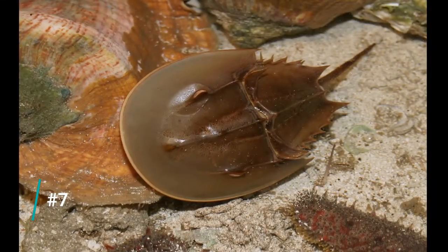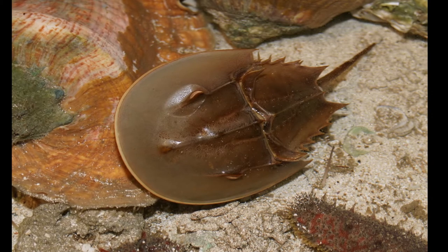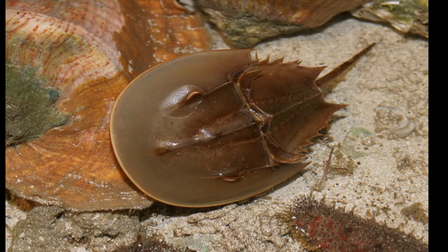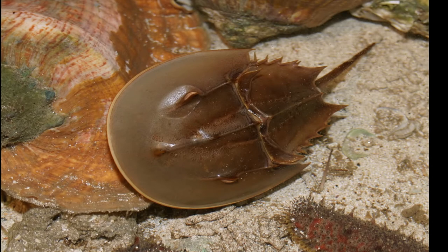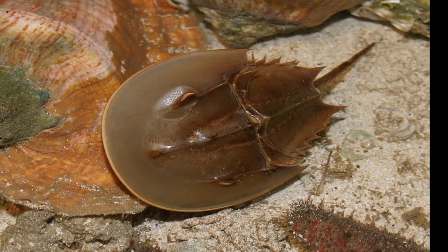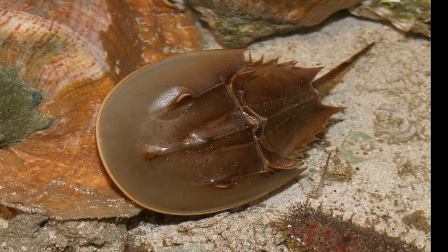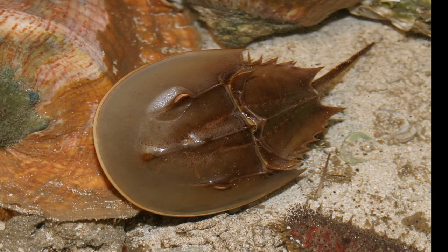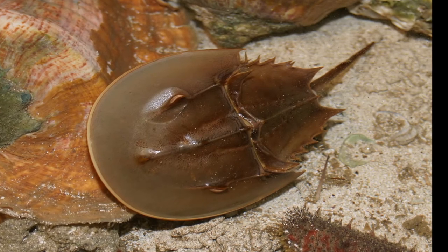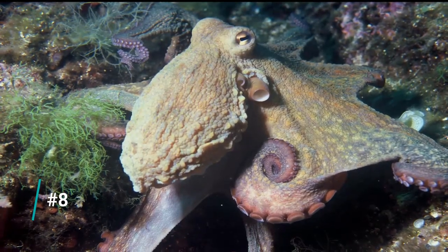Number seven on the list — another one I learned the hard way — is horseshoe crabs. These are a really interesting addition to an aquarium in theory, but a poor one in practice. I saw one in a store when my aquarium was about two years old, thought it was awesome, bought it, it swam around for a while, went into the sand bed, and I never saw it again. They have really high mortality rates in aquariums — another invertebrate that starves to death because there just isn't enough food. Cool to see in public aquariums and on beaches, but not something for a beginner.